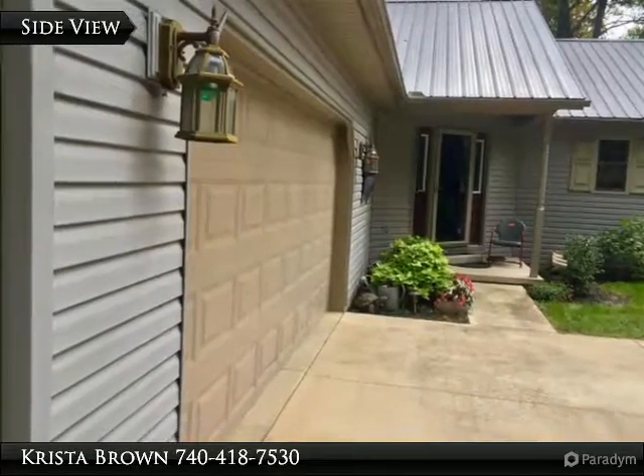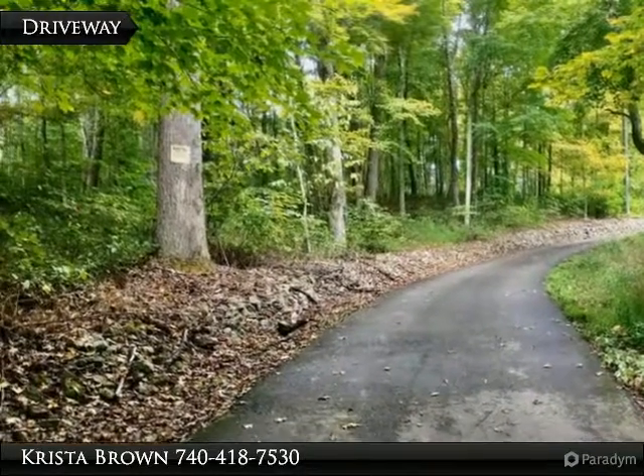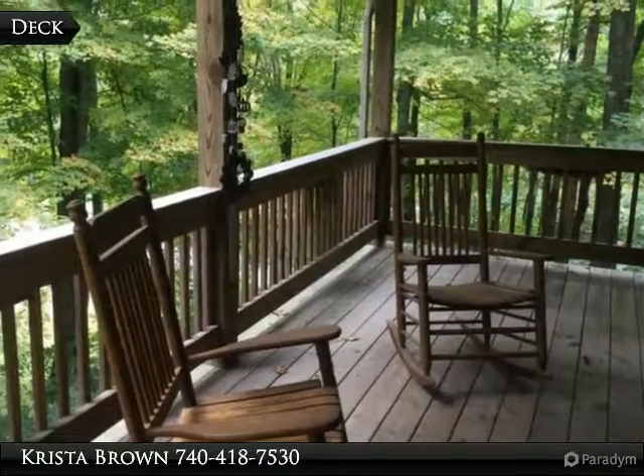A lake is very close for fishing. Gorgeous custom-built home with cathedral ceilings, custom hickory kitchen and bathroom cabinets. The family room has a beautiful view from inside the house.